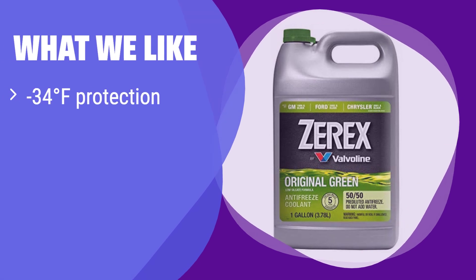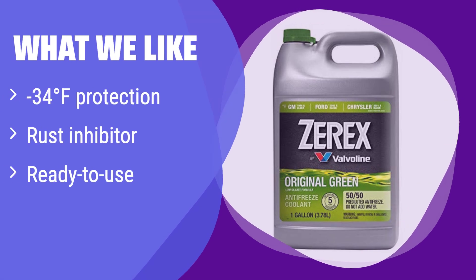What we like: This coolant offers excellent low-temperature protection, keeping your engine safe even in freezing conditions. If you live in a cold climate and prioritize rust prevention, this is a great option. It's also pre-mixed and ready to use, saving you time and effort.